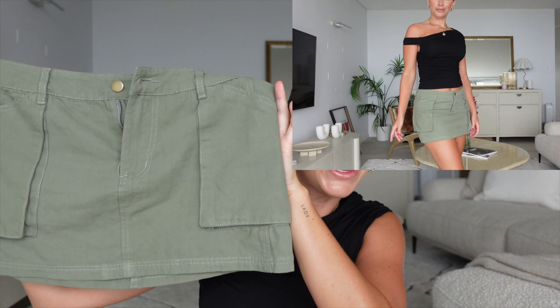Next up we have this beautiful black top that is such a staple in every wardrobe. It's a little bit more elevated than your basic tee or tank — the beautiful off-the-shoulder design is super delicate and flattering. It's something you can wear every day, dress it up or dress it down. It's also super flattering on the waist.